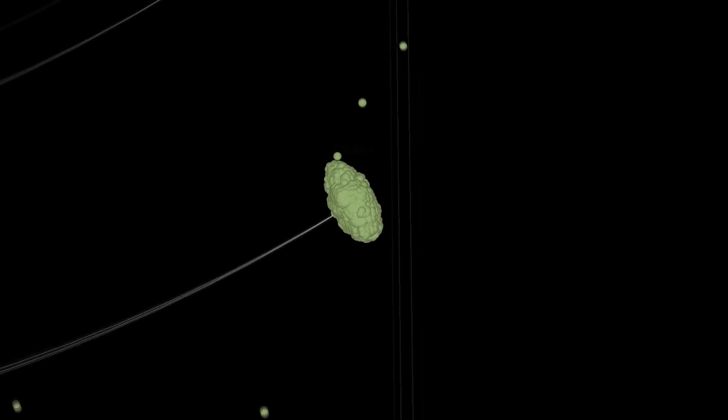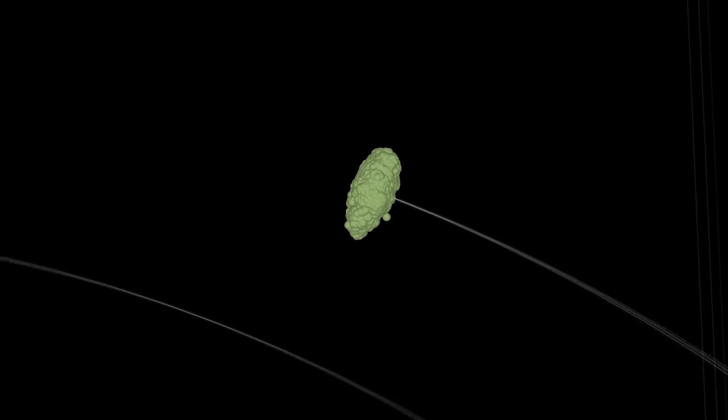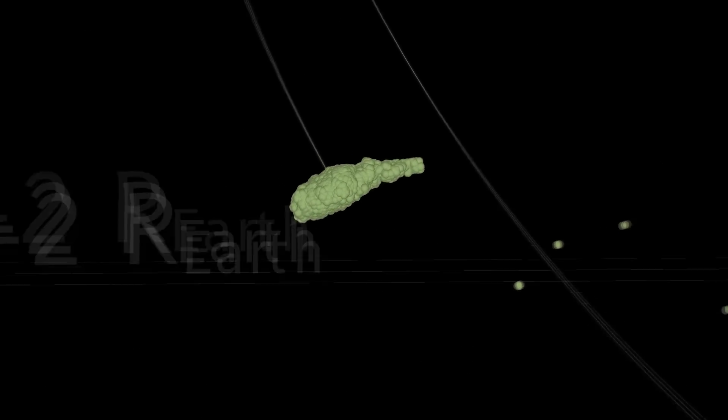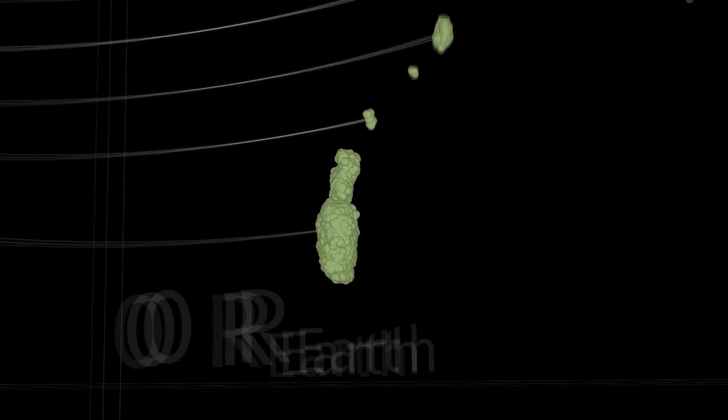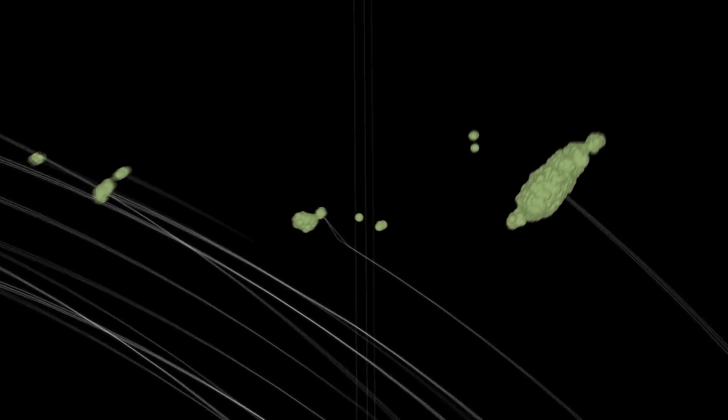Larger chunks will begin to fall off and essentially the whole thing will get stretched out into one elongated object that spreads as the different parts follow different orbits, and we get a ring forming.